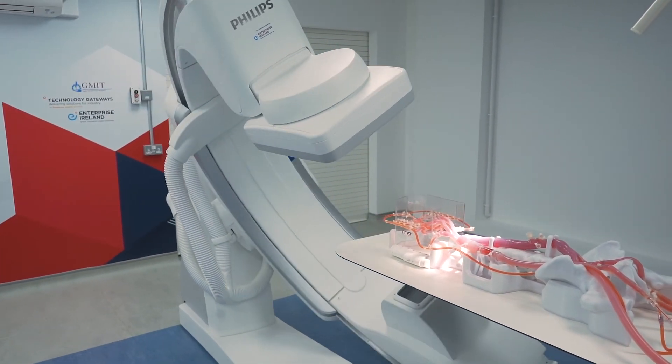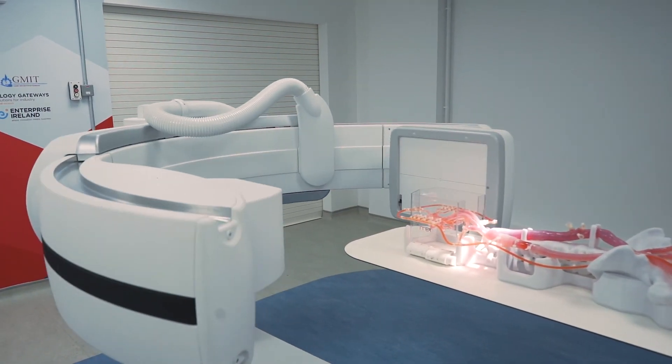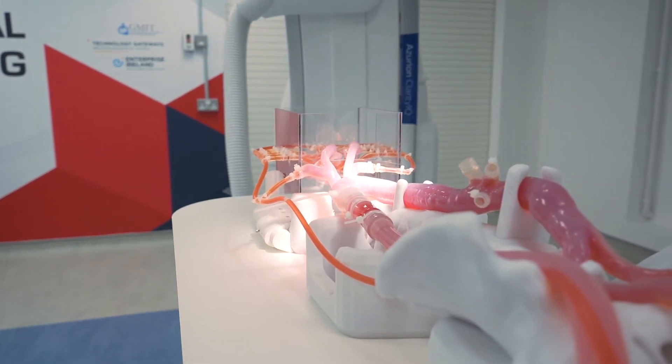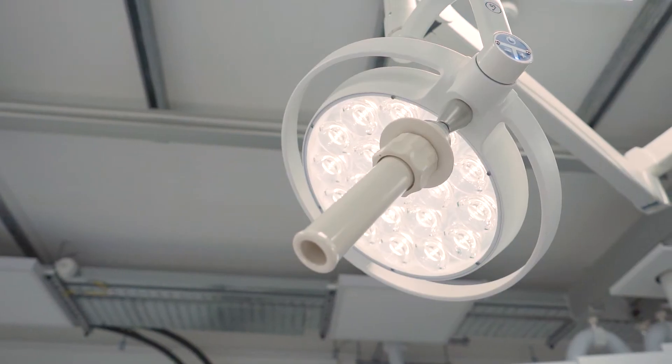The flexible approach to providing solutions and the technologies available through MET, combined with the new state-of-the-art medical imaging facility, will be key to supporting companies throughout the innovation and development journey of their medical technologies. Indeed, the installation of this new facility represents a shared vision between GMIT and Enterprise Ireland to deepen the Institute's engagement with industry and to continue supporting companies developing next-generation medical technologies.